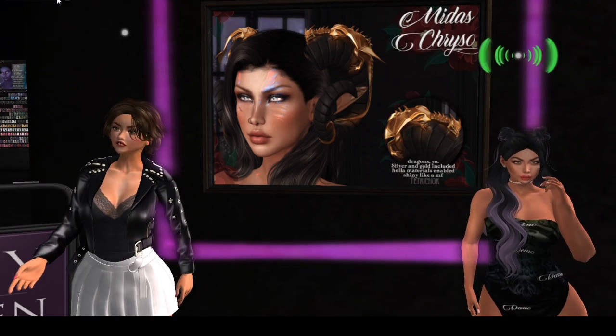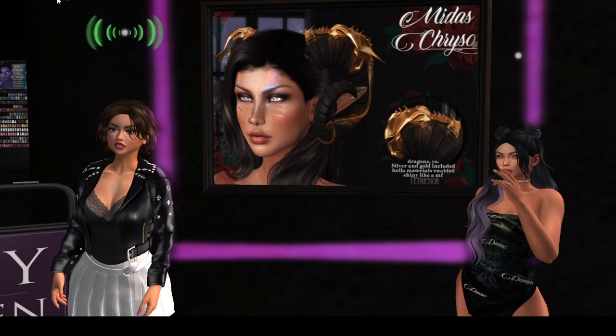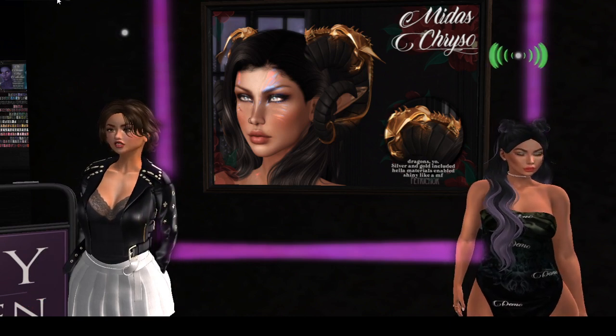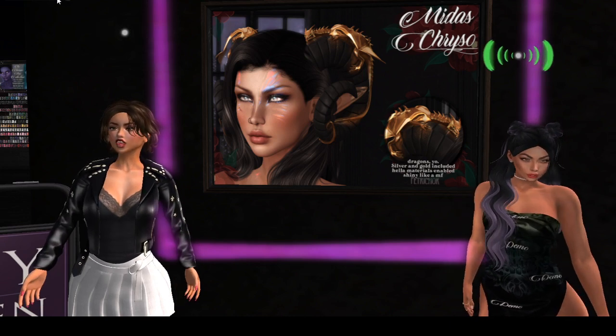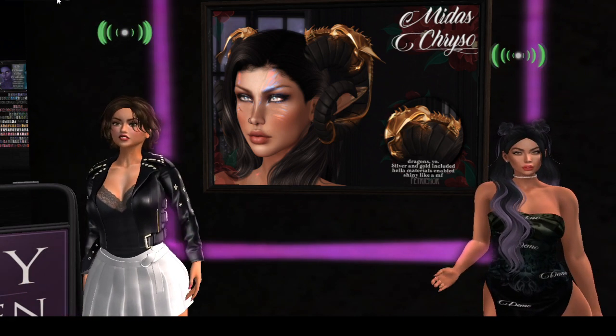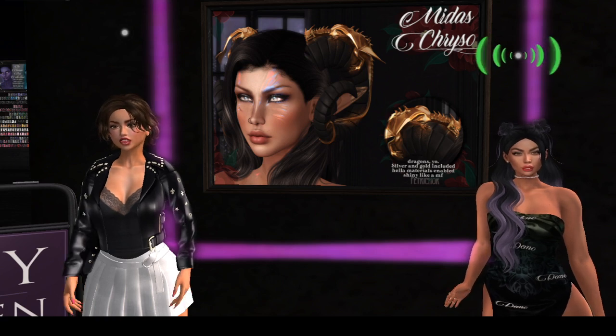I'm getting it, I got it, it's mine! So pretty, so pretty — dangerous 50 Linden Friday, yes. Definite theme emerging here.